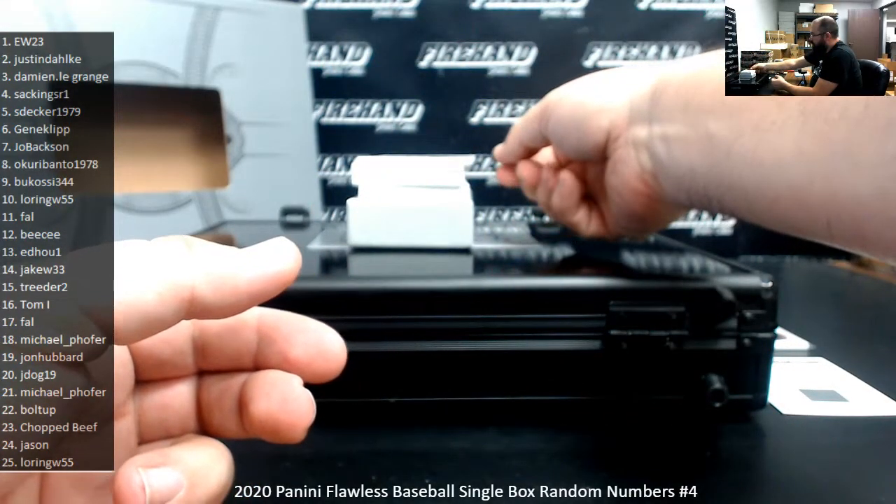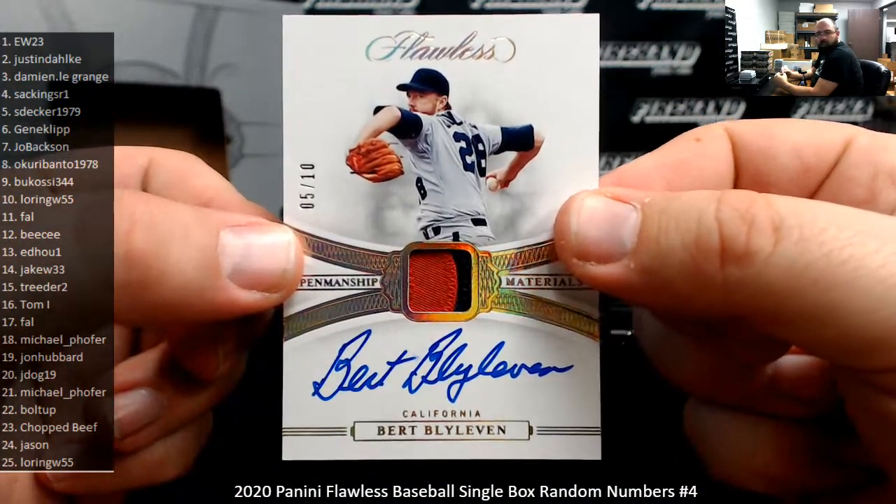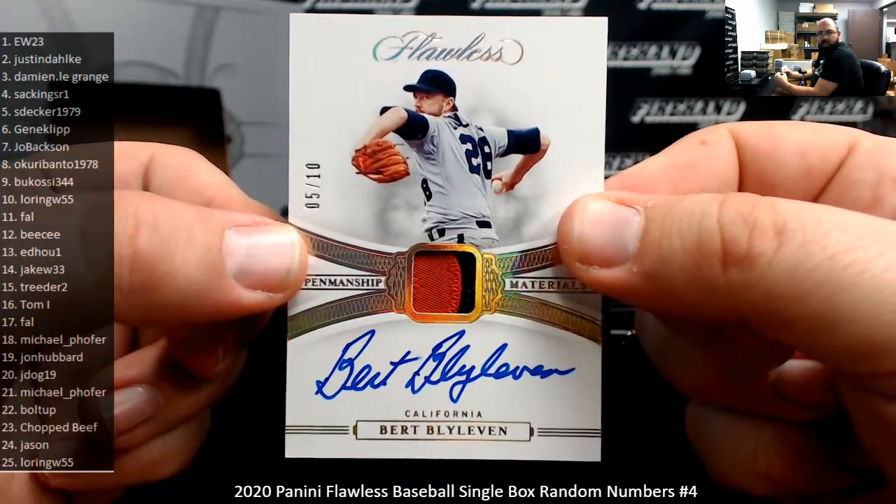Next up, a Penmanship Materials Bert Blyleven, number 5 out of 10. It's the hollow gold version. Spot 5 going to S. Decker.